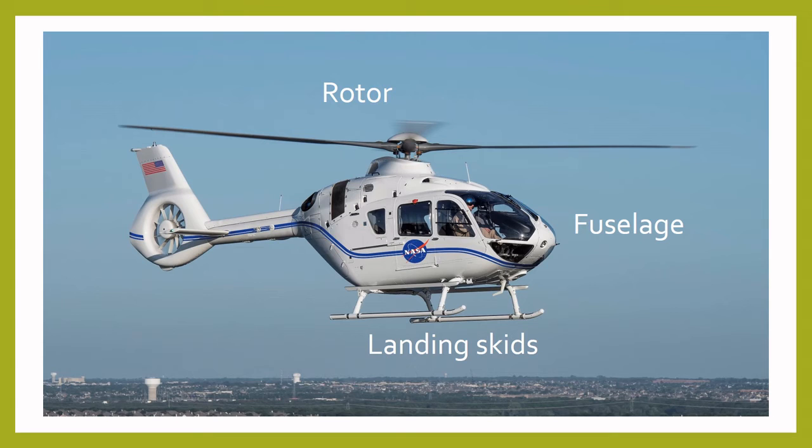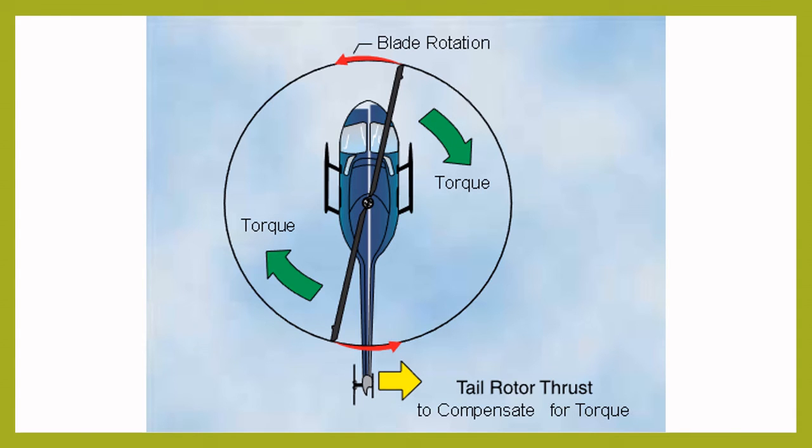Moving back from the fuselage is the tail of the helicopter. The tail boom is long and usually much narrower than the fuselage. This part helps to keep the helicopter balanced when it flies — if the tail boom were shorter, the helicopter would be much heavier in the front and impossible to fly. At the end of the tail is the tail rotor. This is much smaller than the main rotor and its main function is to help the pilot steer. The main rotor creates torque while turning, and the torque pushes the body of the helicopter in the opposite direction. So if the rotor is turning clockwise, it creates torque that pushes the helicopter anti-clockwise. The tail rotor's main job is to balance out the torque and make steering much easier.